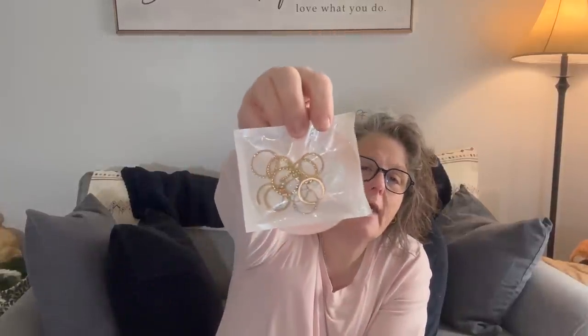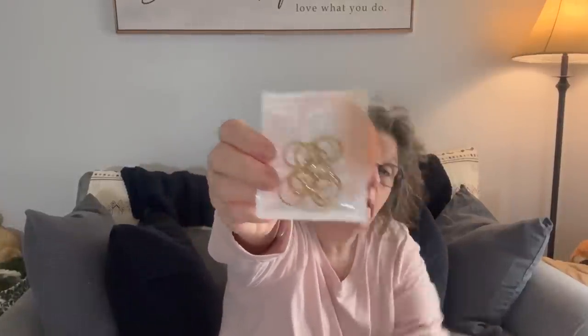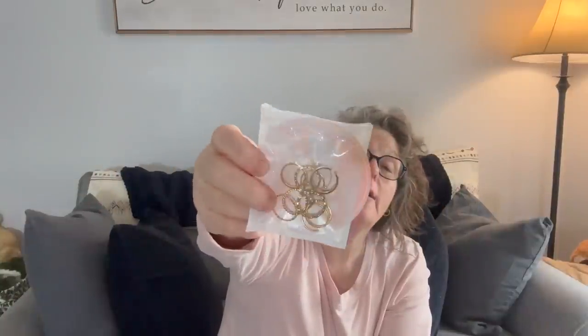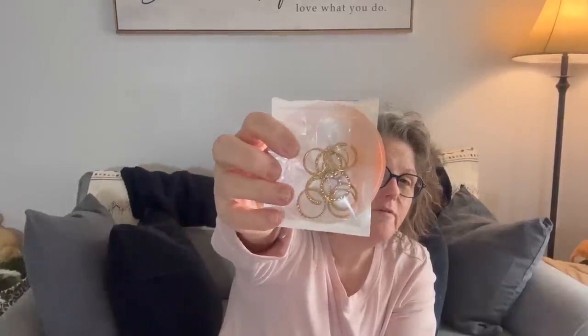I ordered a set of rings — you get a dozen, all random sizes and styles. A lot of them are the squeeze-on ones, but they're just decorative. They're definitely not precious metal for the price, but they're actually solid and decent quality. I thought they would be fun to wear as costume jewelry — toss a ring on when you go out and call it a day.